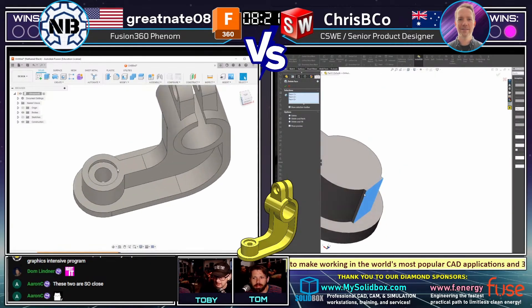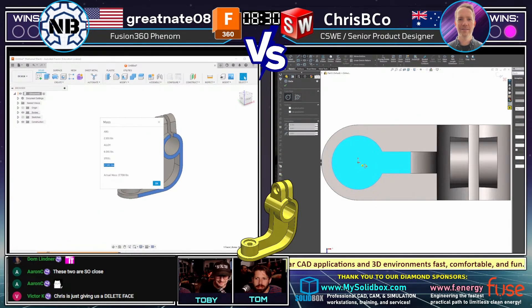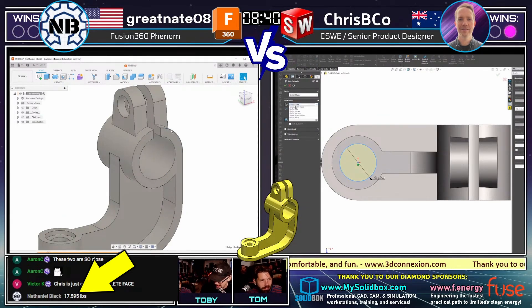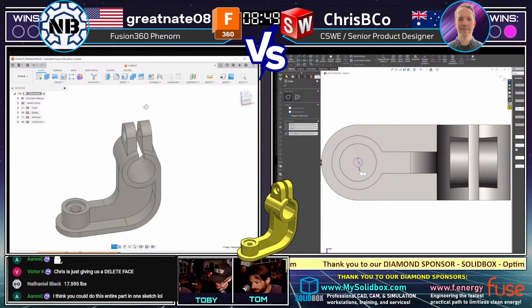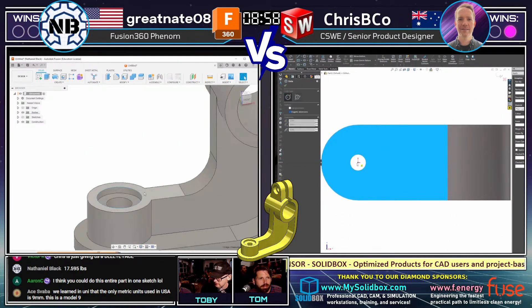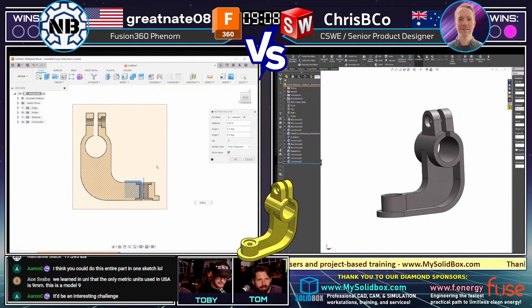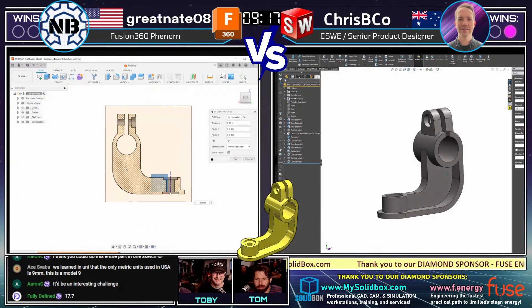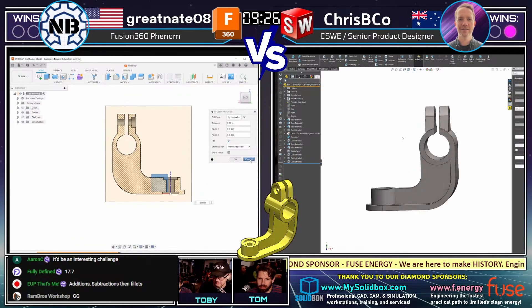He's doing the final spin — guys, we're doing a final spin, we might be seeing an answer. Greatnate coming in with his answer: 17.595 pounds. That is not correct. Chris Biko coming in with an answer: 17.70 pounds. That is not correct. Could still go either way, guys.